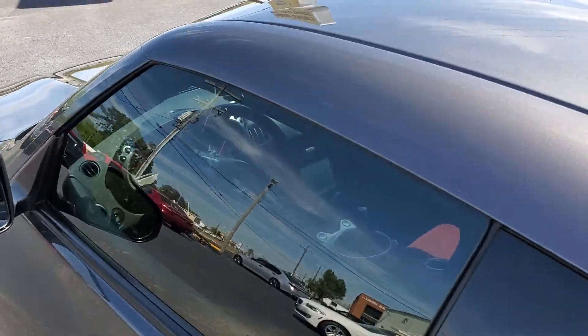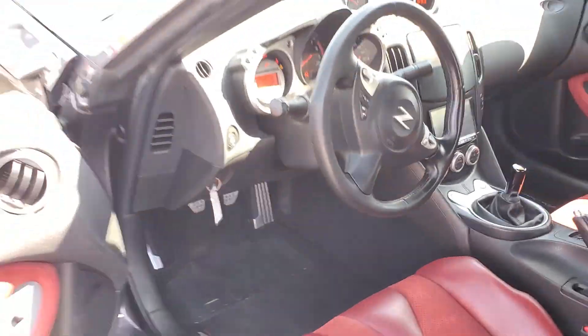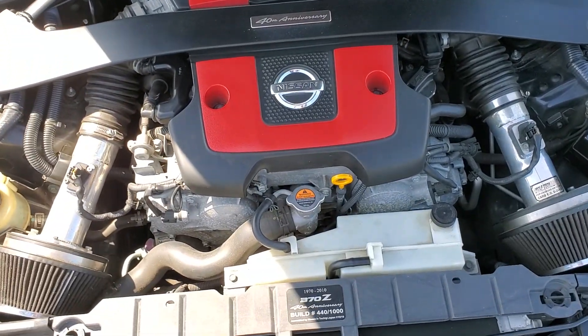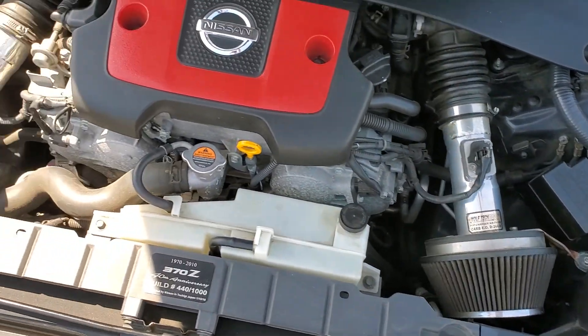We'll get the business end opened up for you. Of course, the V6, and you have the Jim Wolf Technology intakes on it.